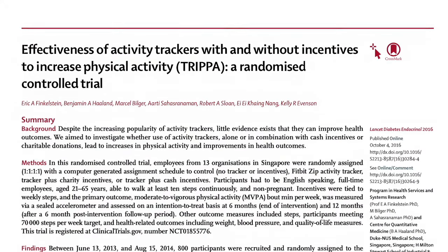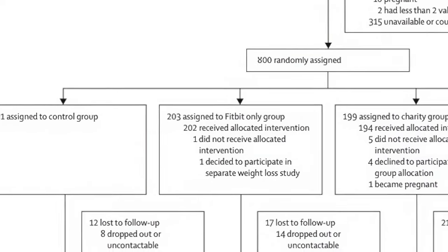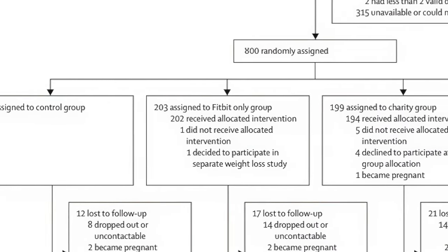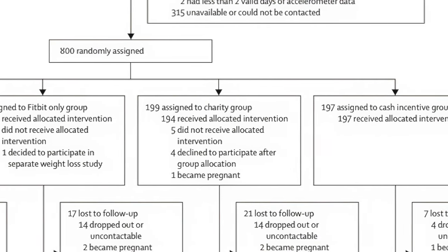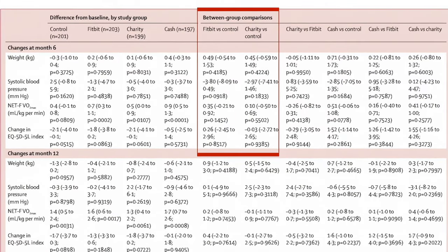And in a second trial of 800 subjects aged between 21 and 65, the use of activity trackers for six months, either alone or with incentives including cash or charitable donations, did not improve health outcomes like weight and blood pressure when compared with a control group. It seems that not everybody responds to the mirror incentive of a wearable in the same way. Future research needs to clarify what specific aspects of the device itself, the accompanying software or the user's experience predicate a positive outcome and long-term adherence.